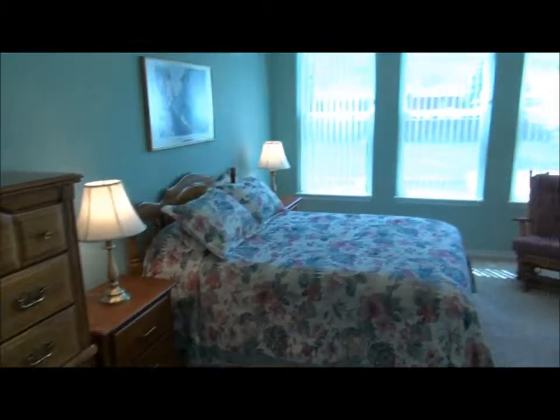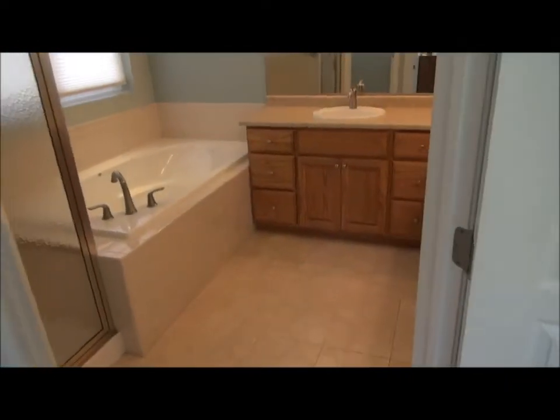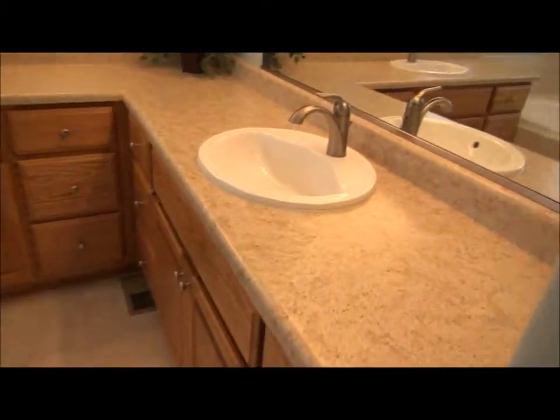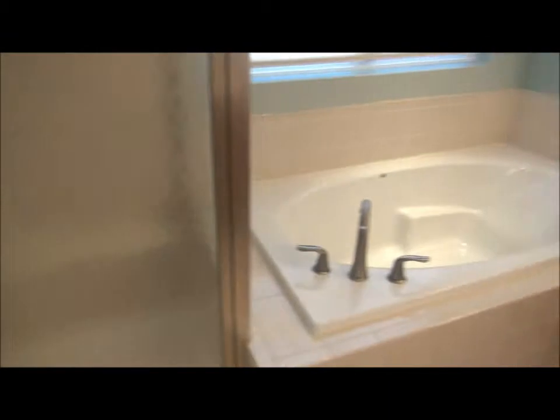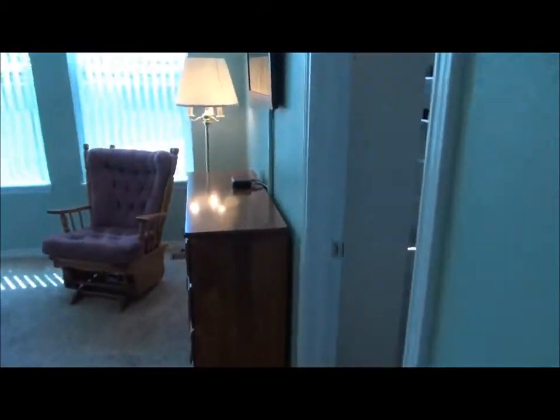Here's the master suite looking out over the backyard — you'll love the backyard when we get to it. Here's the five-piece bathroom with a big, nice six-foot tub. You don't see six-foot tubs very often. And then here's the walk-in closet.